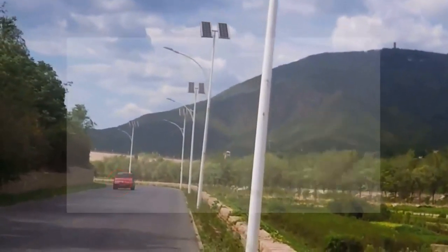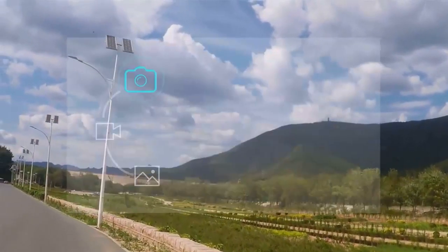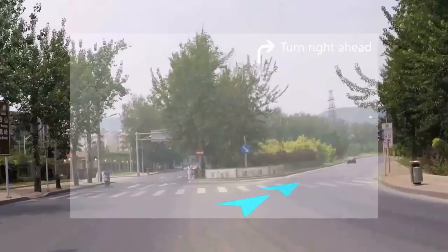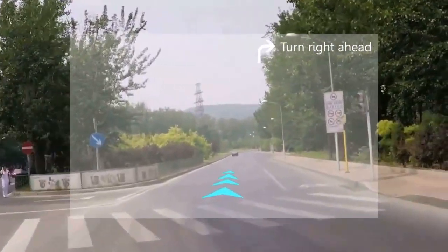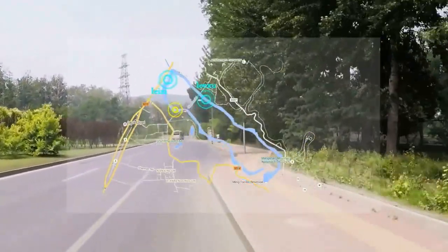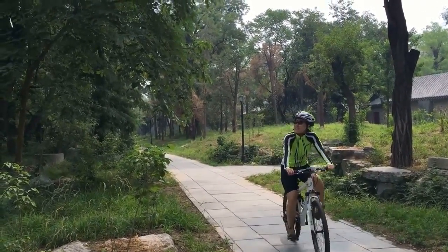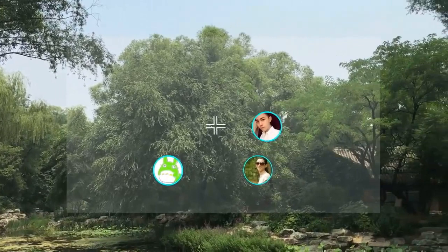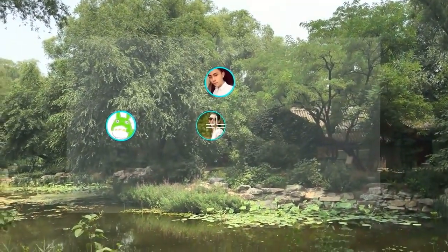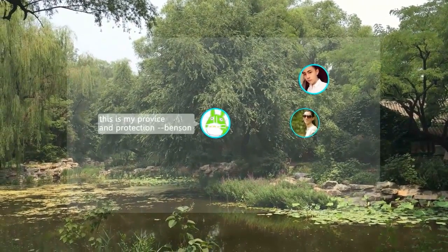Unique danger detection keeps you away from danger. Take and share pictures and videos at any time and anywhere. Enjoy easy navigation and route recording. Find nearby friends — if you feel lonely, join them. Suspended GPS message wall makes you resonate with others. Unique motion sensing interaction and voice input help expressing feelings.